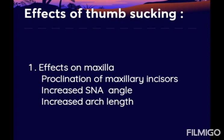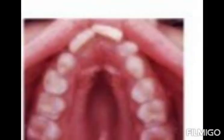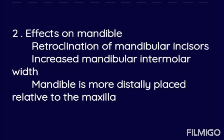The effects of thumb sucking on the maxilla include: proclination of maxillary incisors, increased SNA angle, and increased arch length. Proclination of the maxillary incisor is the most important feature. This image shows proclined upper incisors and a high palatal vault.